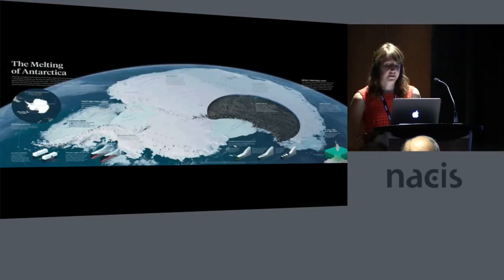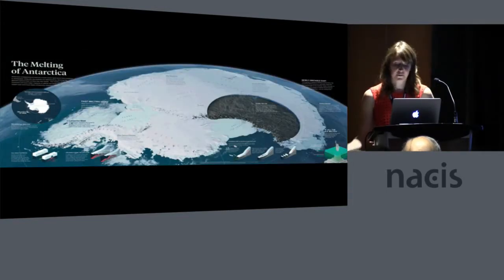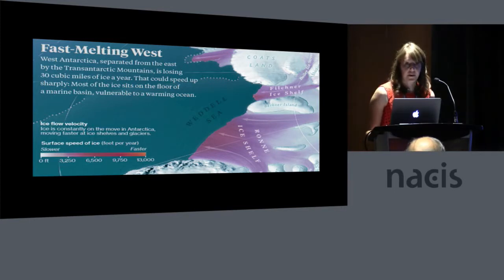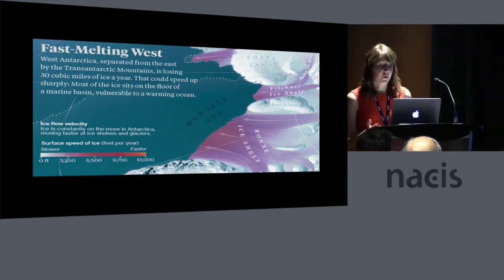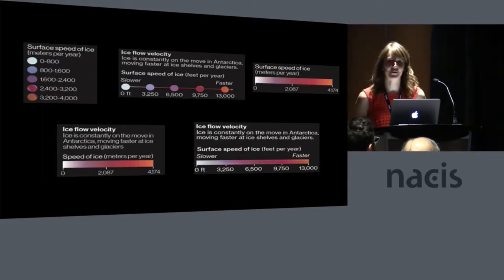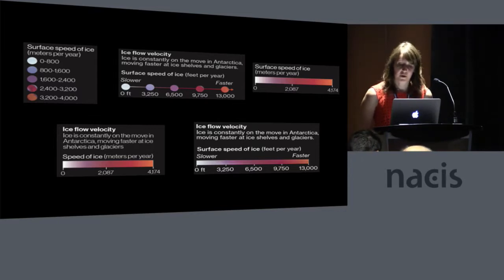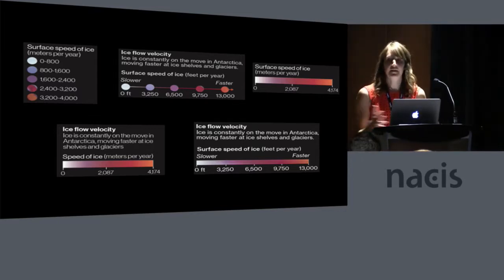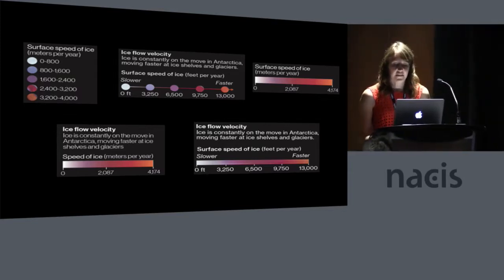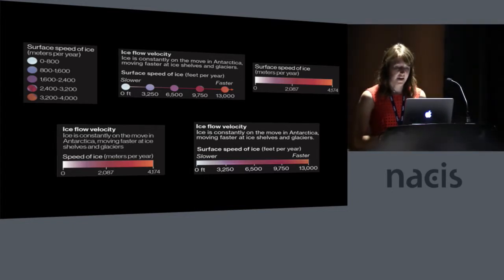To get that final product, every little tweak, adjustment, and content change made all the difference, with some elements going through many more iterations than others. One example was coming up with a key for the ice flow velocity to be an appropriate guide for the reader. These are just five of the different versions we went through. We started with broken-apart categories, but then wanted to emphasize the continuous nature of the ice flow, so we moved to a continuous ramp, added a note to explain it further, and with the final version added a streaking texture to give it more connection with the texturing used on the actual map.